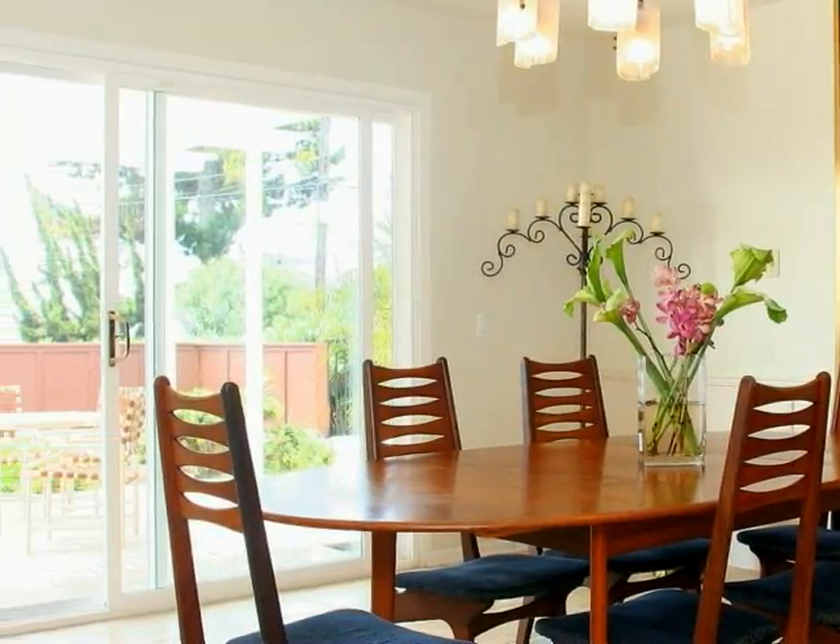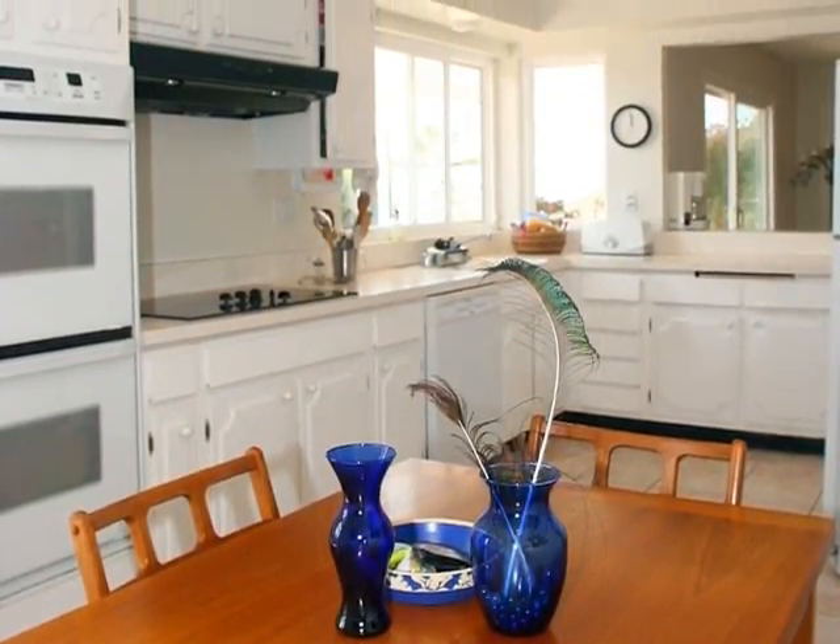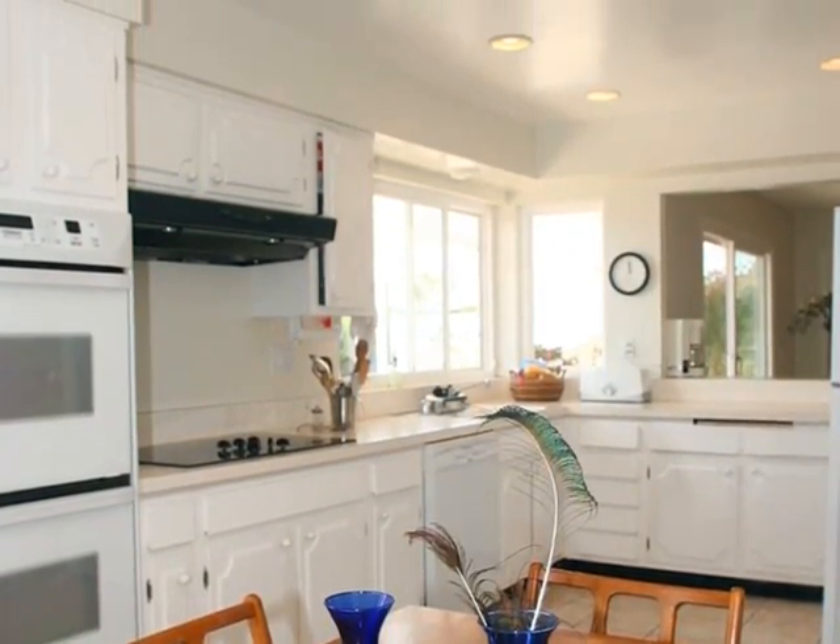Casual family dining is accommodated in the bright, view-filled kitchen, where you'll appreciate the ample cabinets, expansive counter space, and easy-care tile floors.